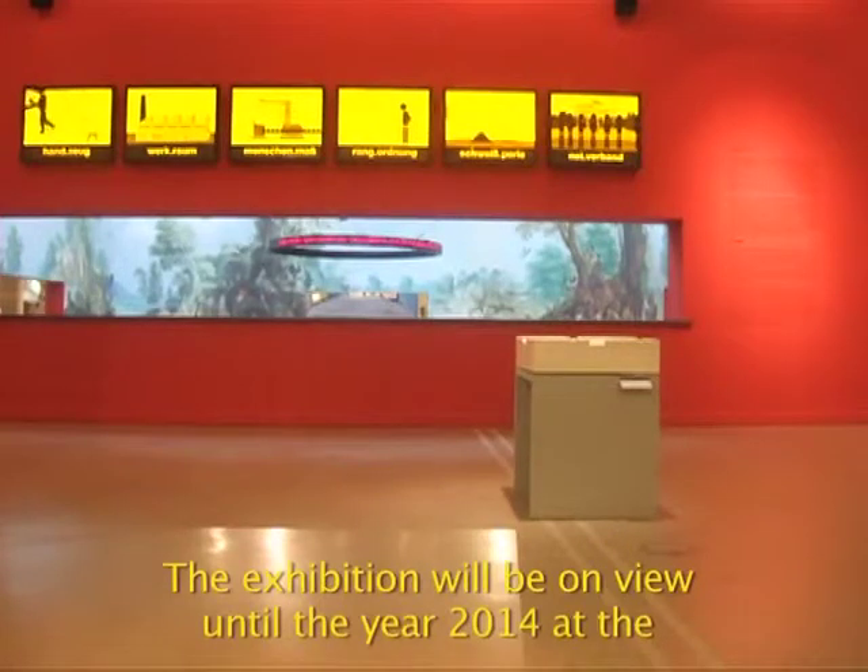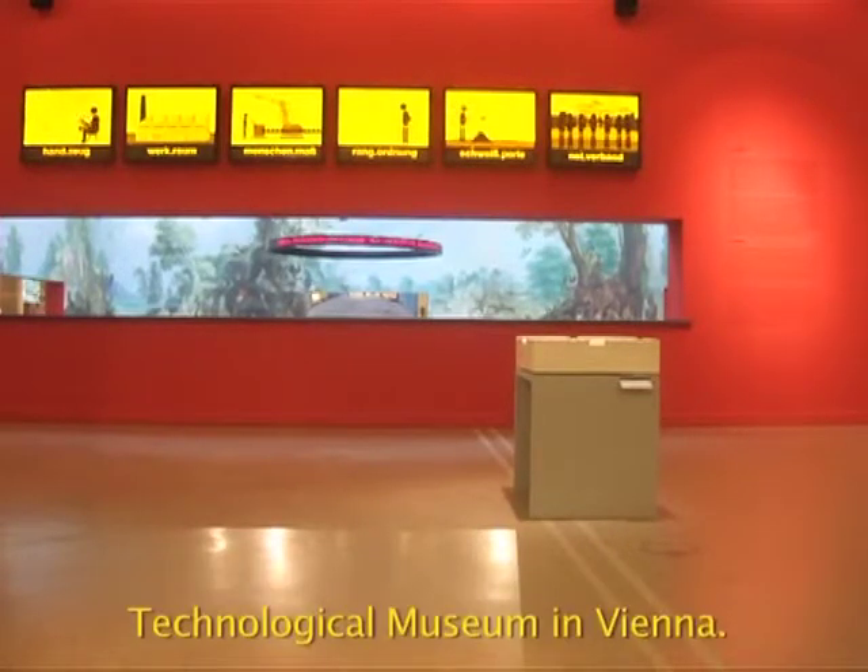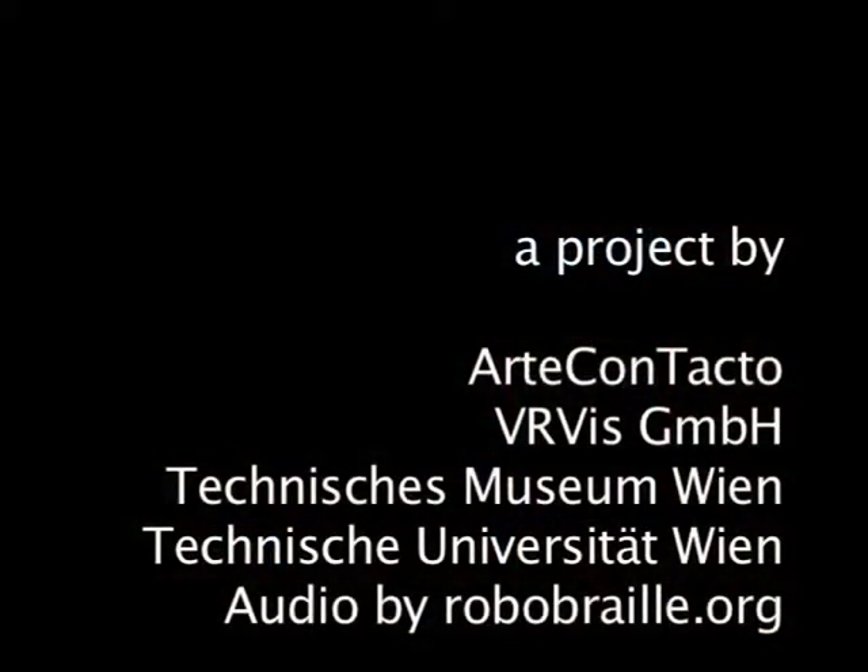The exhibition will be on view until the year 2014 at the Technological Museum in Vienna.